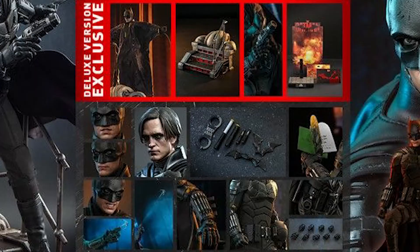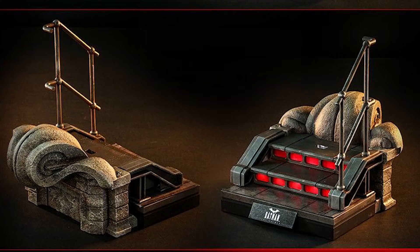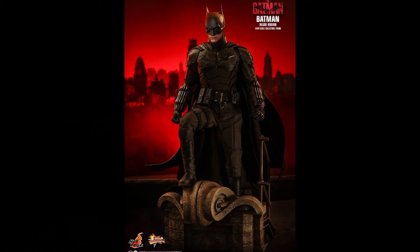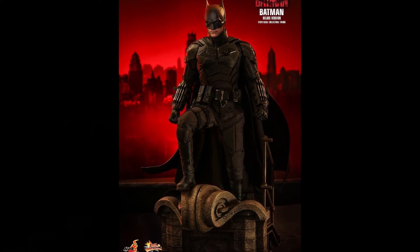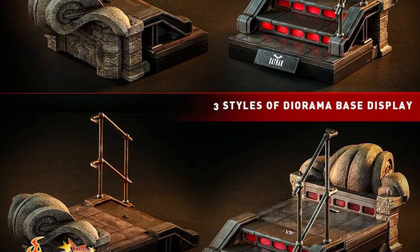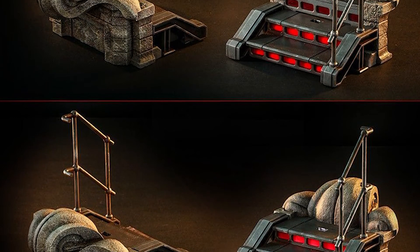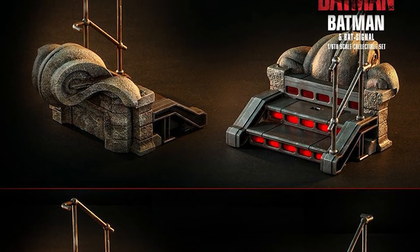If you upgrade to the deluxe version, you get everything in the standard version plus an additional sticky bomb gun with one bullet, a wingsuit that kind of looks like a parachute pant romper, and two themed dioramas — a staircase with railing and LED light-up function powered by USB, plus iconic building decor so you can really do that brooding over-Gotham pose. These two pieces interact with the normal display base to give three different options for the diorama. You also get a character backdrop.